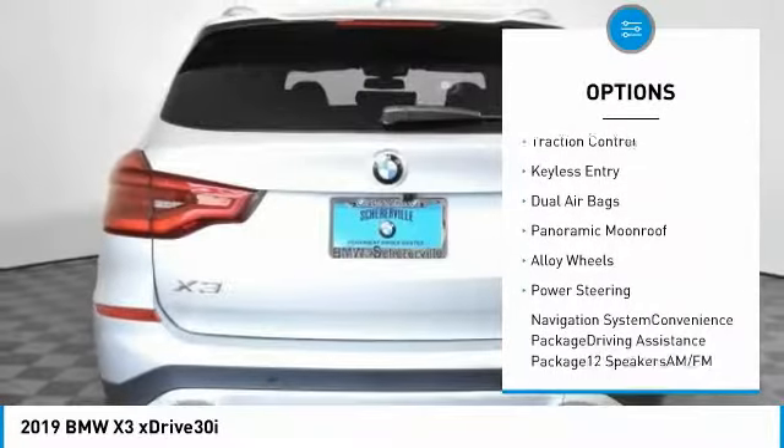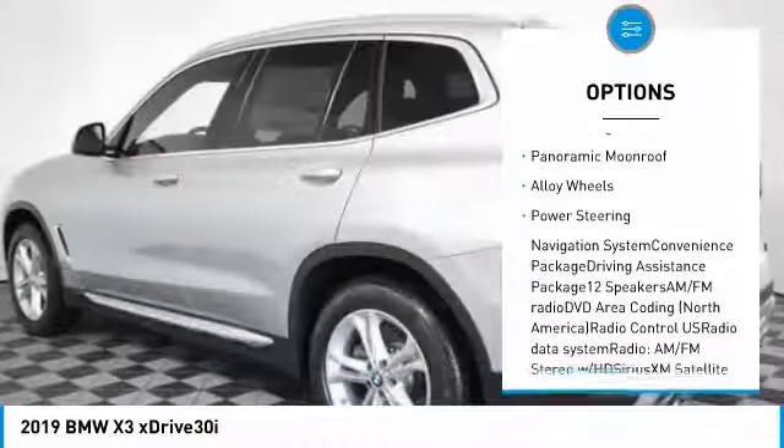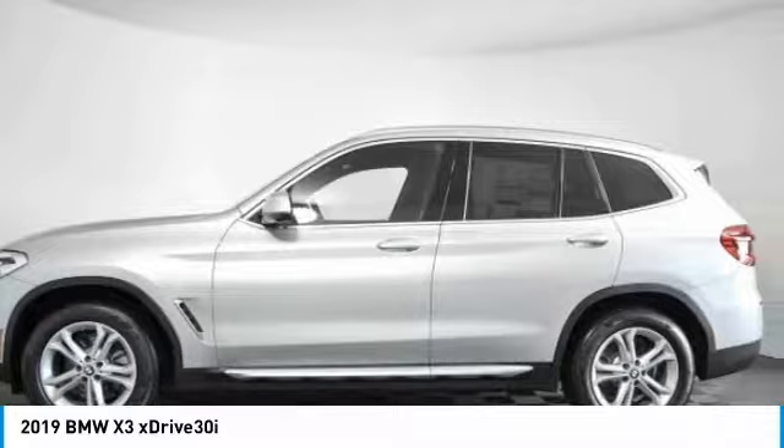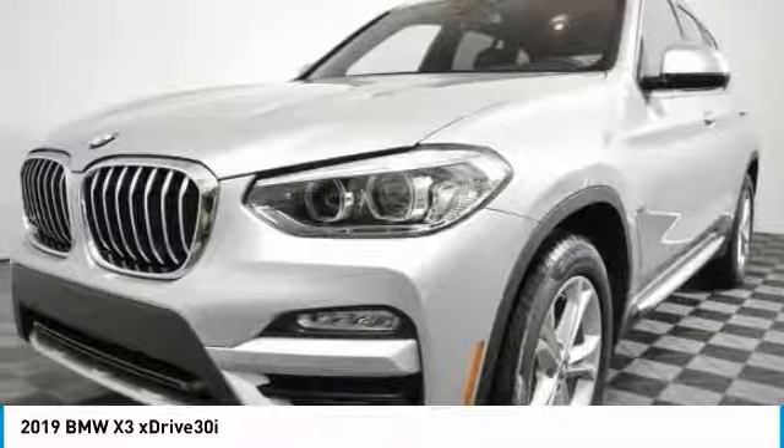Power liftgate, power passenger seat, navigation system, traction control, keyless entry, dual airbags, panoramic moonroof, alloy wheels, power steering.